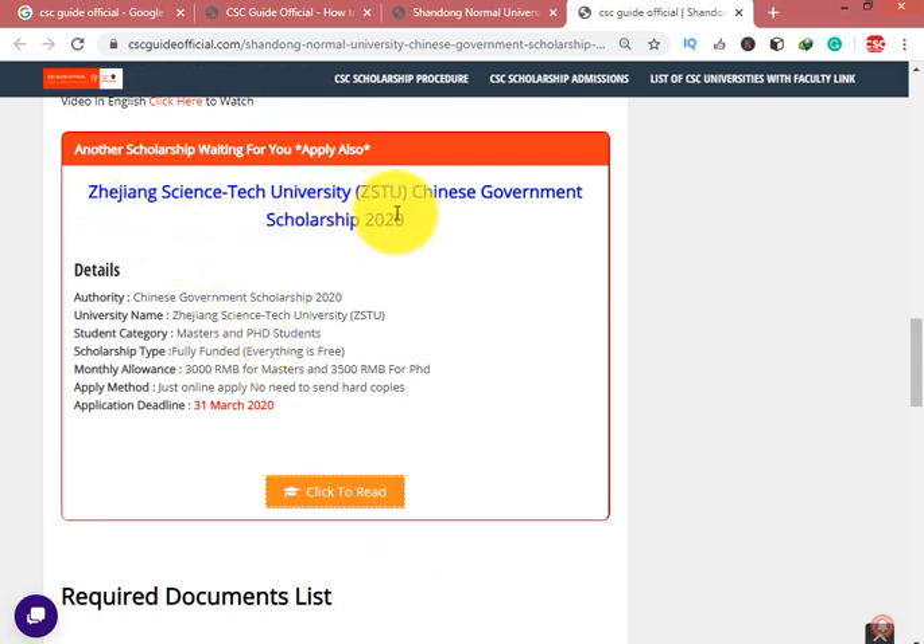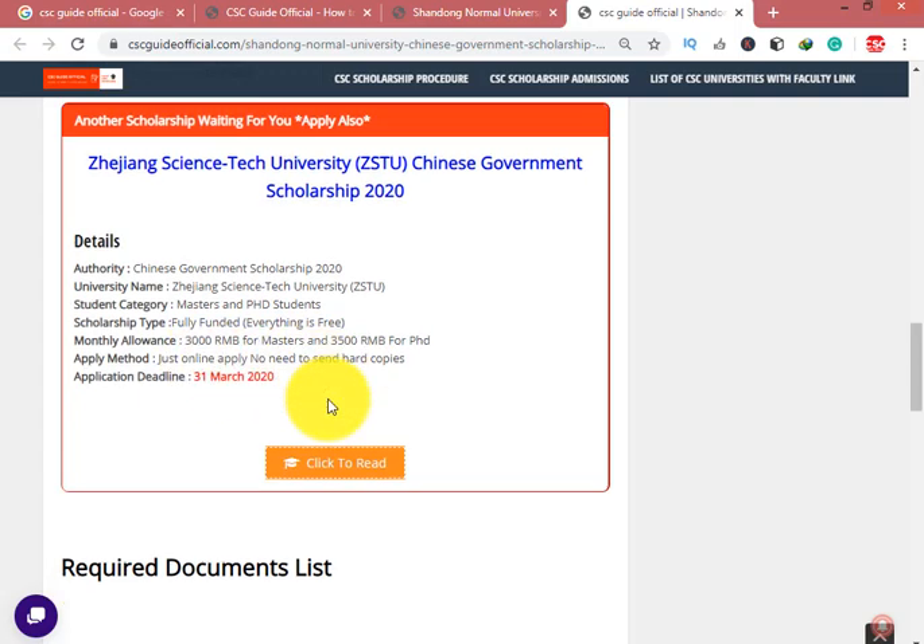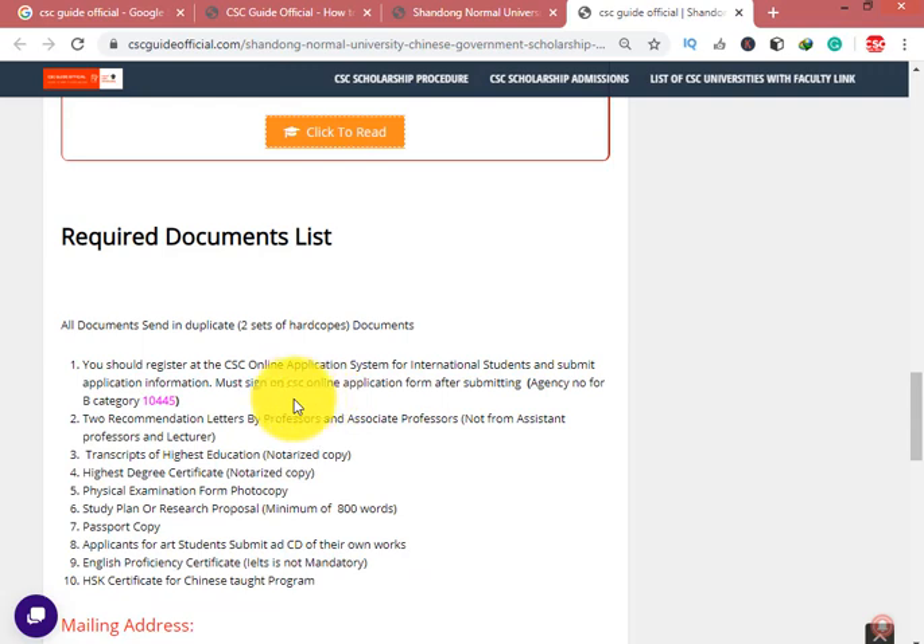If you want to apply for Zhejiang Science and Tech University Chinese Government Scholarship, apply as soon as possible because 31st of March is the last date. No need to send hard copies — just apply online.